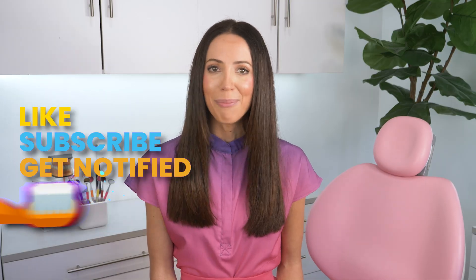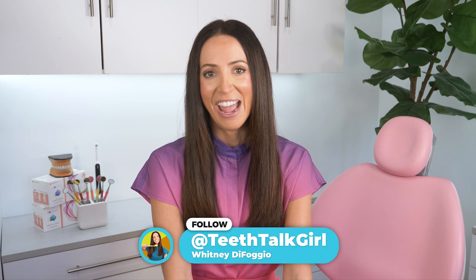It's a free download. If you found this video helpful, please like, subscribe, and turn on your notifications. And if you want even more Teeth Talk, you can visit my website TeethTalkGirl.com and hang out with me on Instagram at TeethTalkGirl. Peace, love, and teeth.